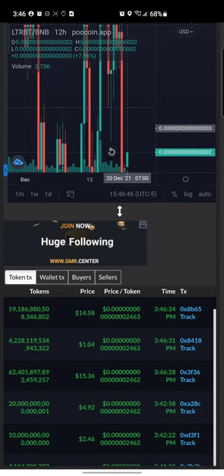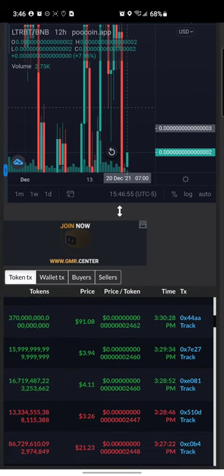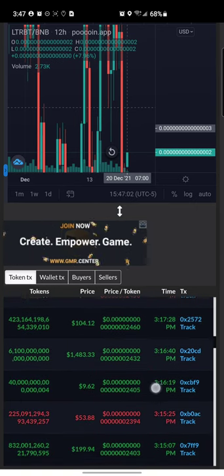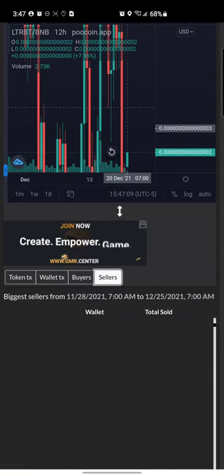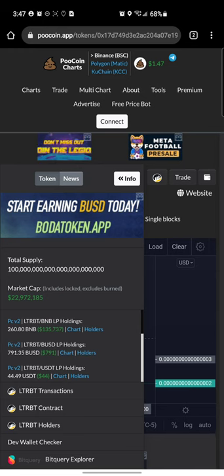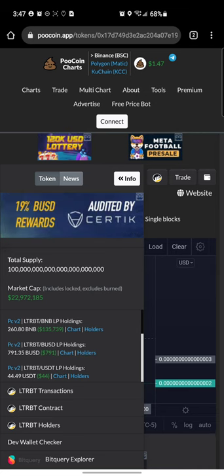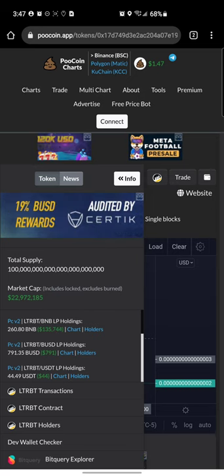Looking at the buys and sells on PooCoin — one minute ago somebody bought $14.58. We see a couple of buys, then a couple of sells, a couple more buys, a couple more sells — $1,483 worth of buying right there. People are actually able to buy and sell. It shows the total supply and a market cap of $22.9 million.